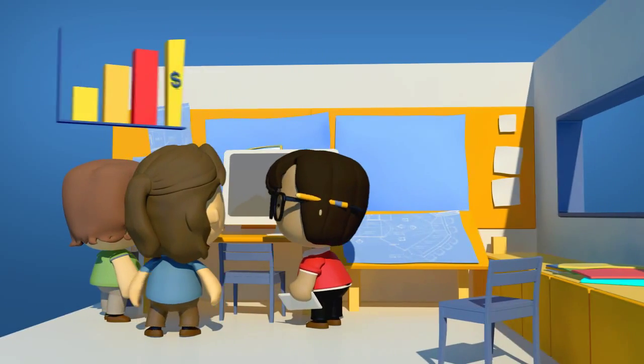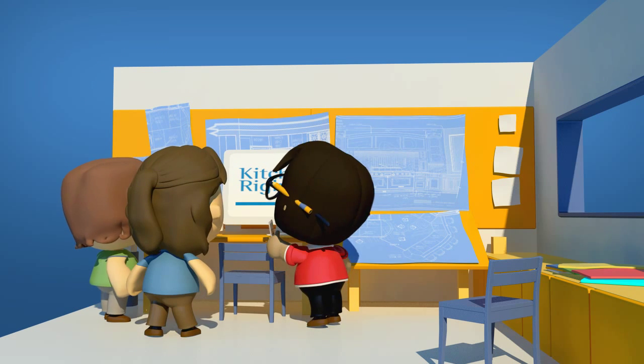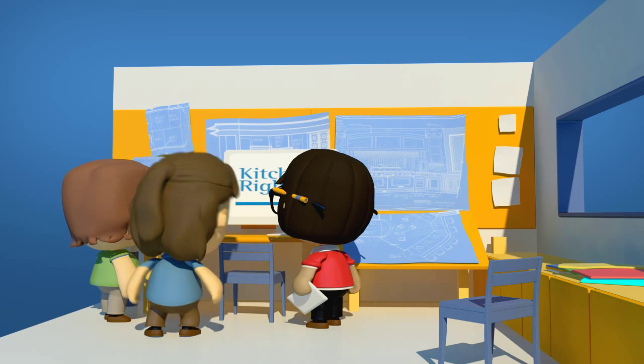Professionals gain clients with more realistic budget expectations, allowing them to focus on what they do best — designing and building wonderful kitchens.